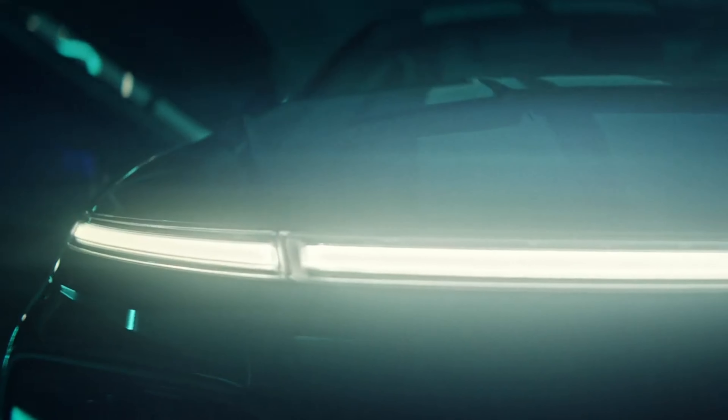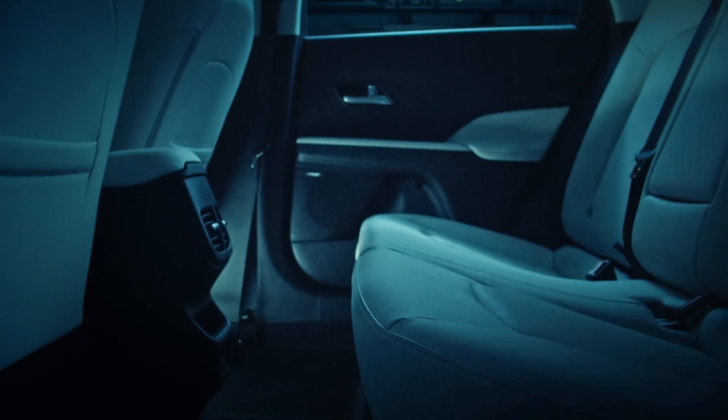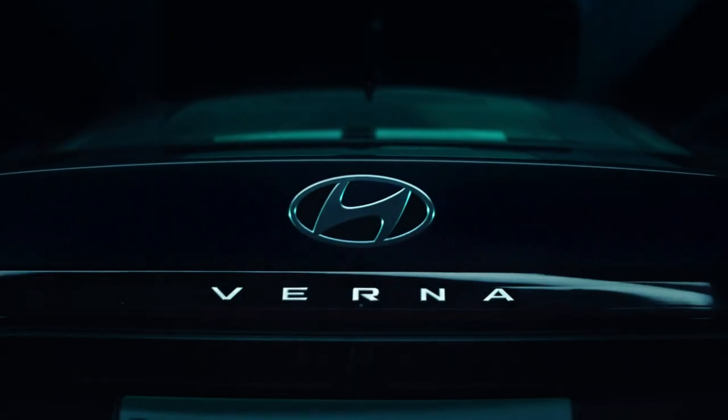Hello and welcome back to Auto Health Channel. Today I will introduce you to Hyundai's new series, the Hyundai Verna. Here are some of the key features and specifications of the 2023 Hyundai Verna.